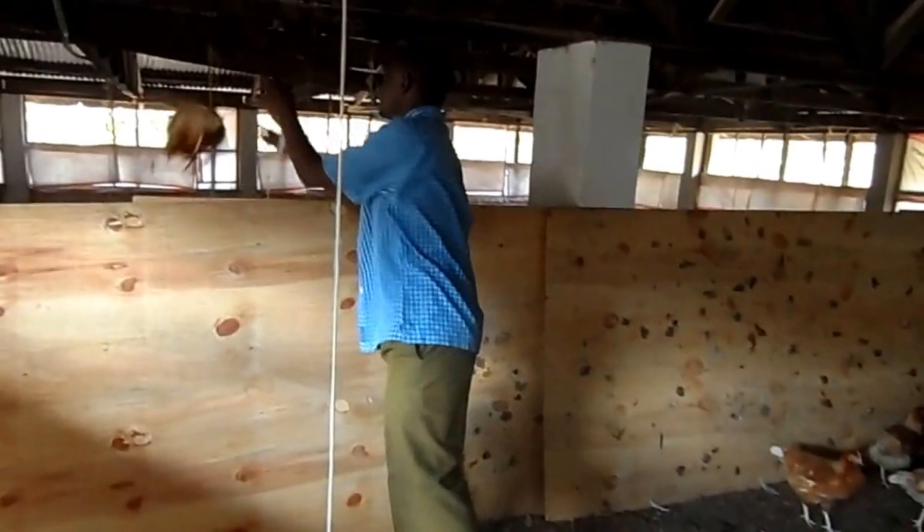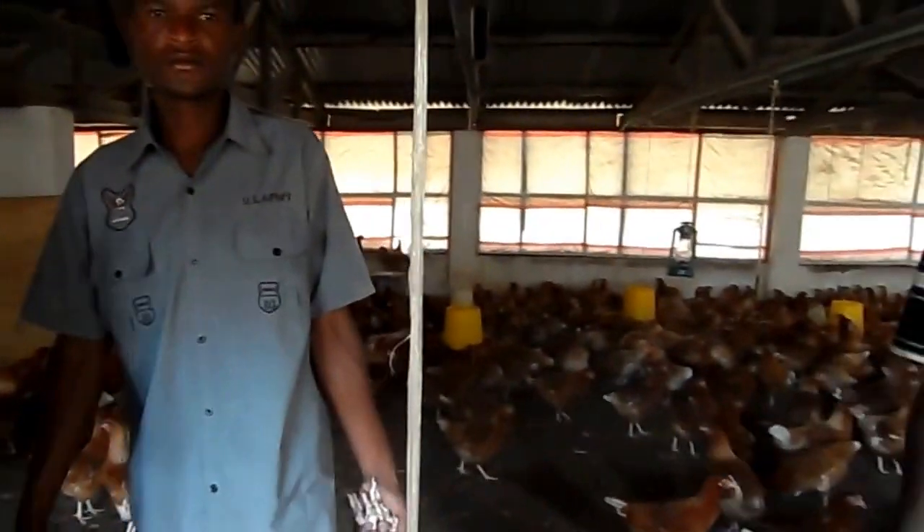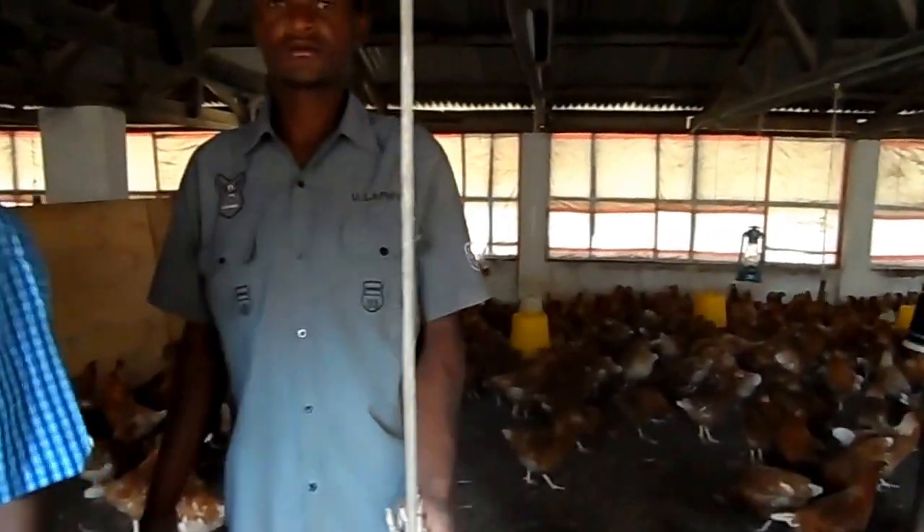We started at 7:30 and we have done about 250 out of the 800 population of the flock. We are continuing and by 11 we will be done.